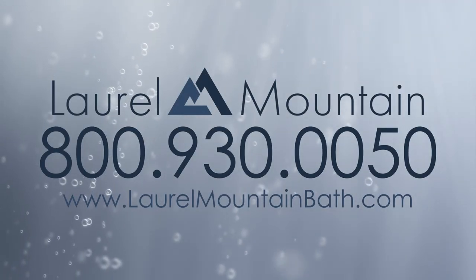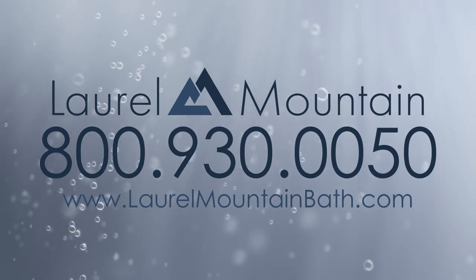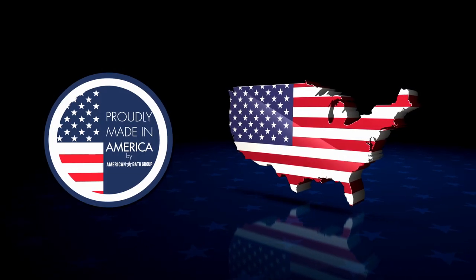To order and shop for more of our barrier-free shower options, visit laurelmountainbath.com. Made in the USA.